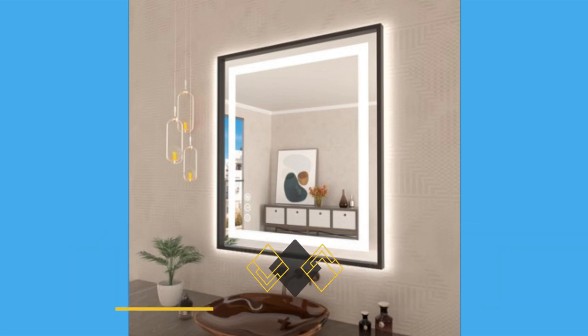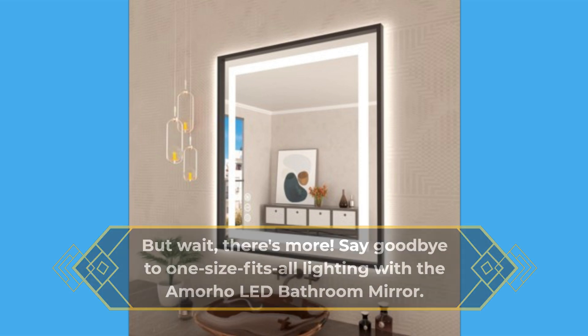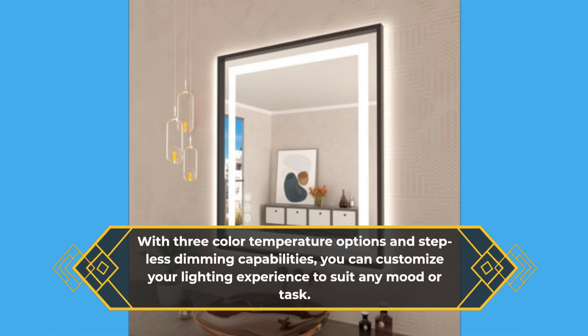But wait, there's more. Say goodbye to one-size-fits-all lighting with the Amorho LED Bathroom Mirror. With three color temperature options and stepless dimming capabilities, you can customize your lighting experience to suit any mood or task.